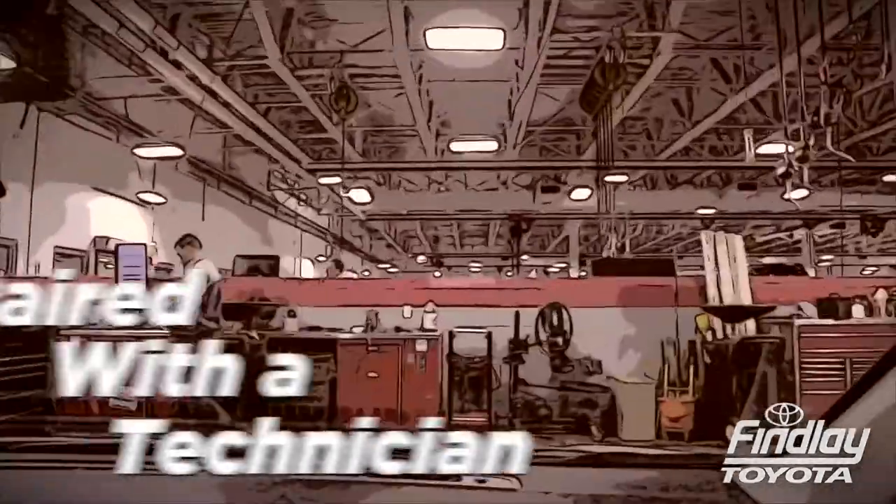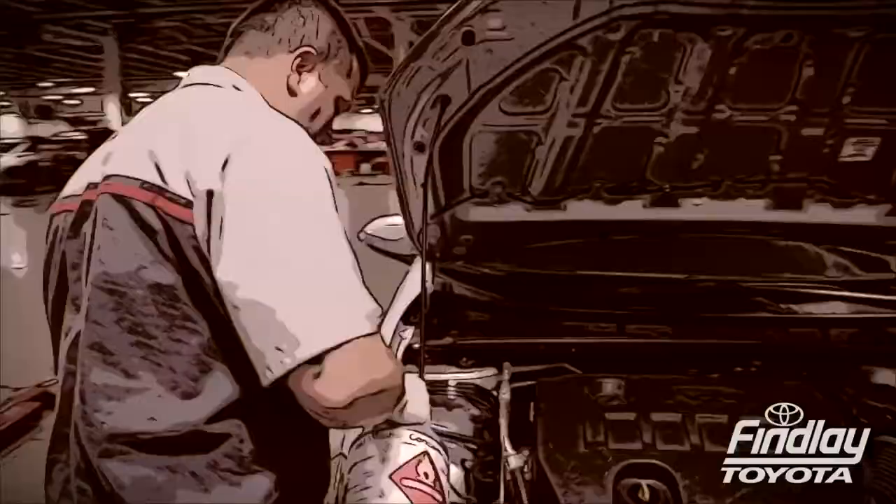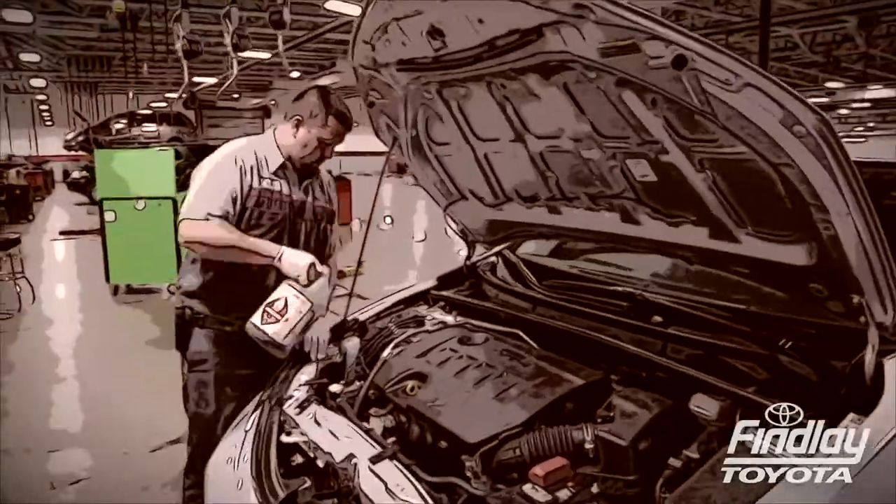A dispatcher then generates the work order that pairs your car with the best technician. Out of our 95 service bays and led by our nine master techs, that's a lot of experience under one roof — or should I say hood.